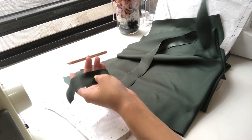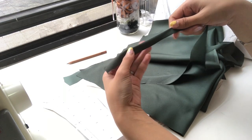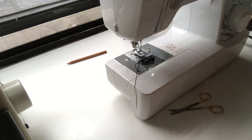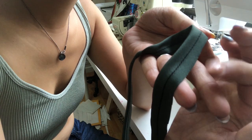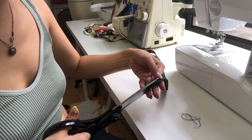I have all my pieces cut and my back facing is cut and fused. Now all I've got to do is sew. The first pieces I'm going to sew are the straps. I'm just going to be folding them in half, right side together, and then sewing a quarter inch seam. I'll be cutting off the excess seam allowance down to about an eighth of an inch, just so it's not bulky on the inside when we flip it.